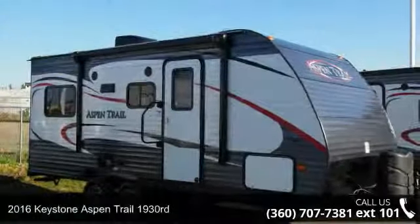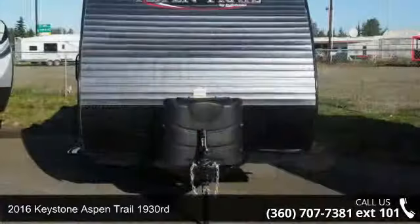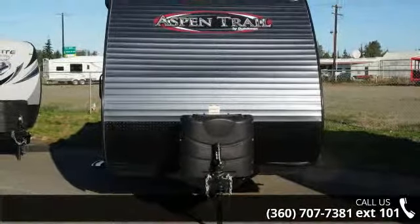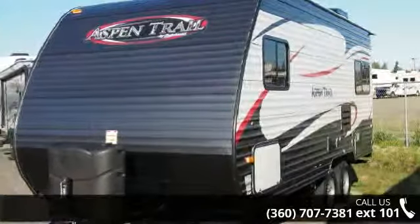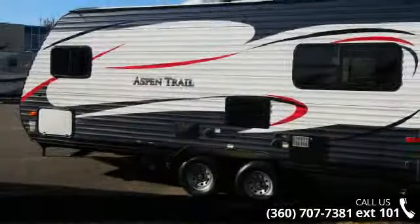Travel in style with this 2016 Keystone Aspen Trail 1930RD. If you are looking for an RV with quality construction and ease of towing, this may be the one. Perfect for vacationing, adventuring, or just relaxing, this travel trailer awaits you.